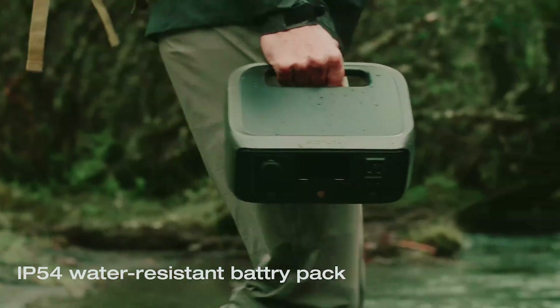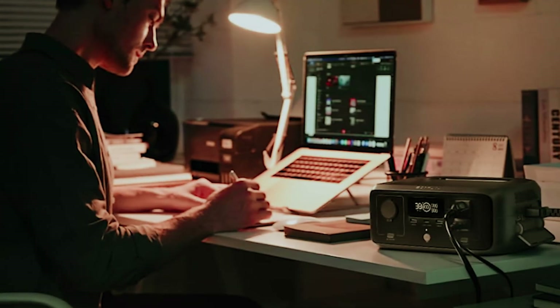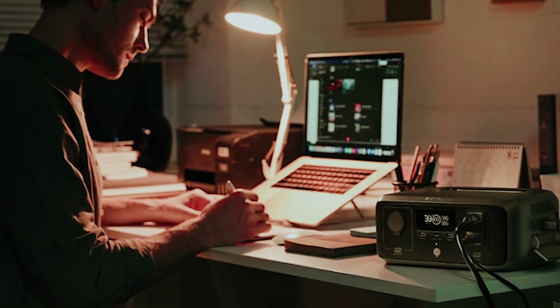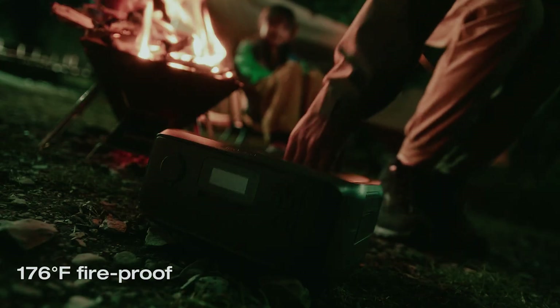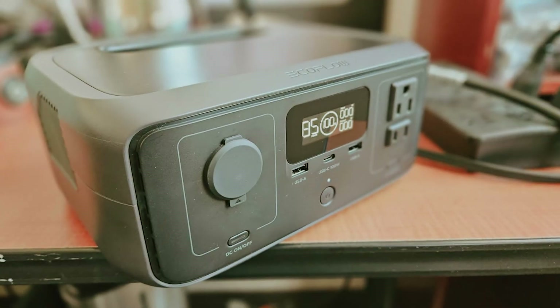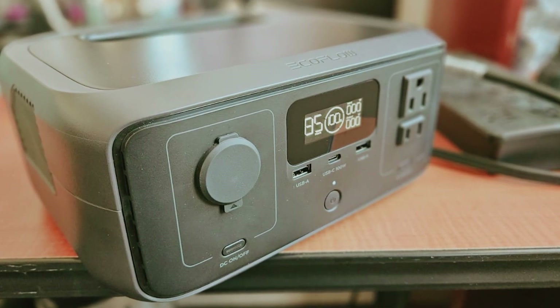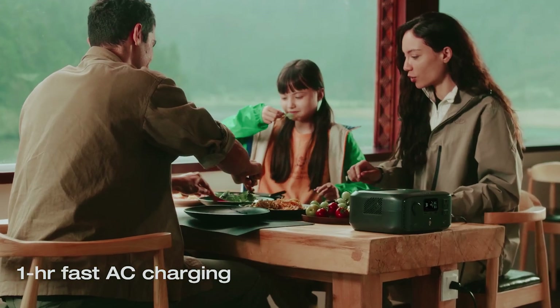One standout feature is its advanced GAN technology, which effectively doubles the runtime for devices under 100 watts. When you're relying on the River 3, you'll appreciate its silent operation at low loads and a clear LED display that shows essential information such as output wattage and remaining battery life. If you're seeking a compact and reliable power solution, the EcoFlow River 3 is an ideal choice.